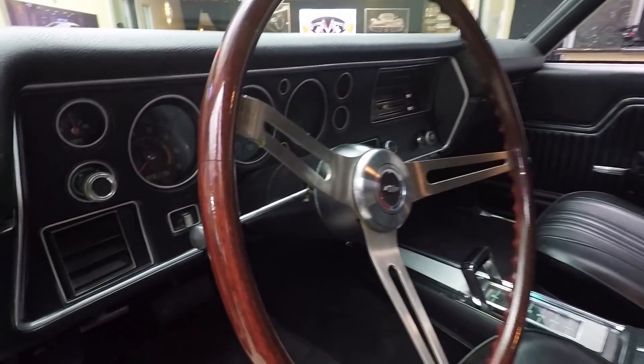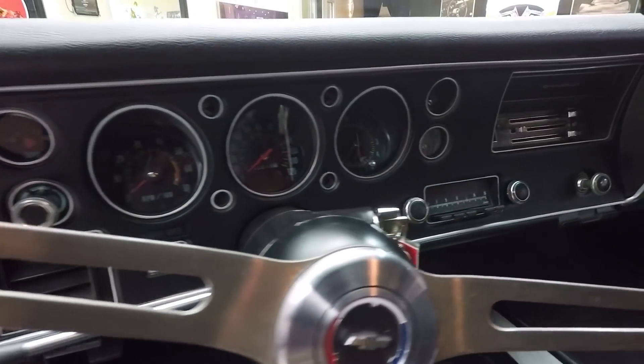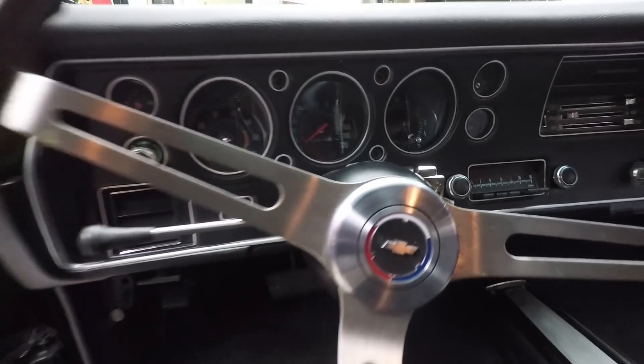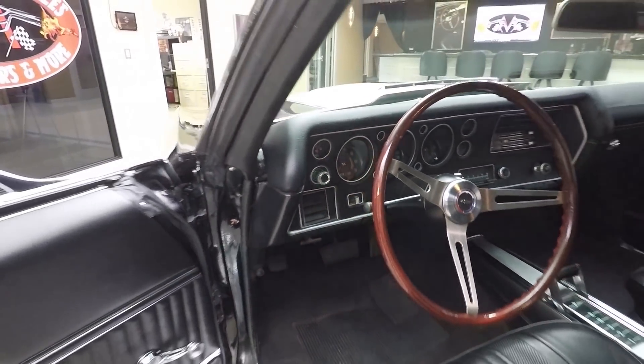Headliner's in good shape. The dome light even works. Take a look at those sun visors — they're in nice shape. The dash pad itself looks great. Just an amazing car. Look at the gauges — how nice and clear and how bright the dash is. Just a gorgeous example of a car.